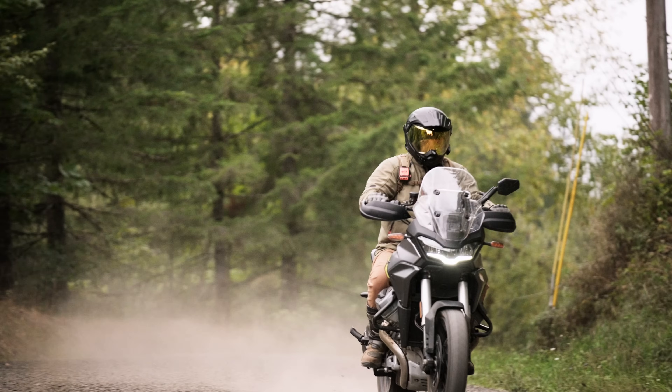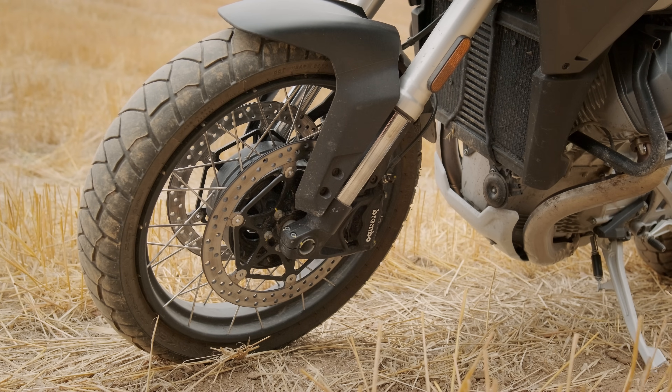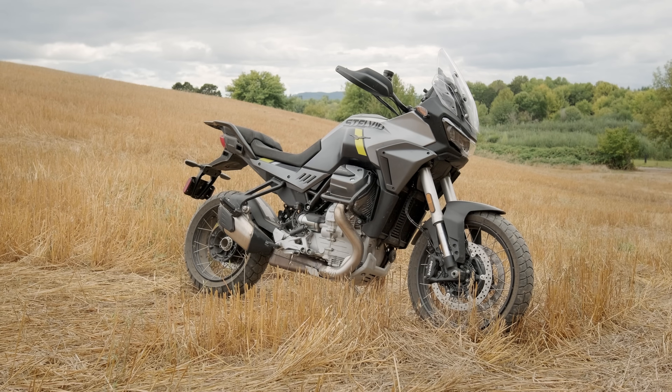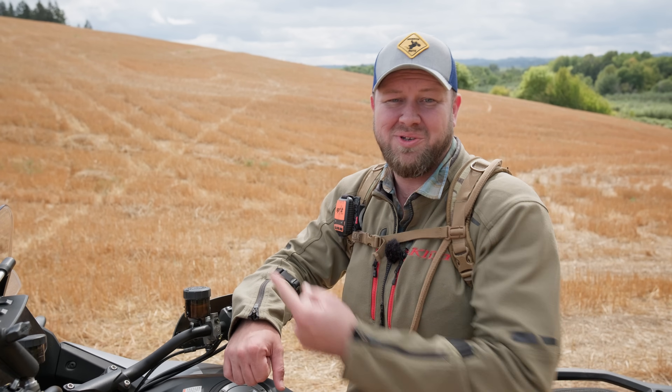The Stelvio certainly has its place in the market. With 170 millimeters of suspension front and rear — and that same 170 millimeters, just over six inches, of ground clearance — the Stelvio wouldn't be my first choice for a BDR or the rough road into Mike's Sky Ranch, but for just about any other adventure, this thing has got the looks, the brains, and the muscle to get you there, whether it's pavement, gravel, or dirt.